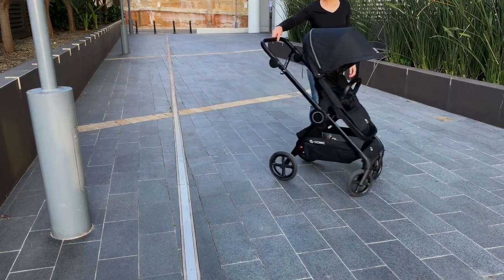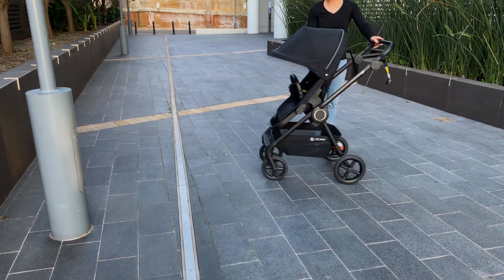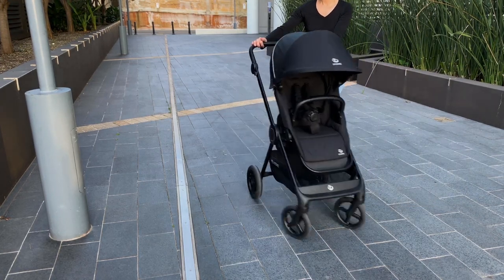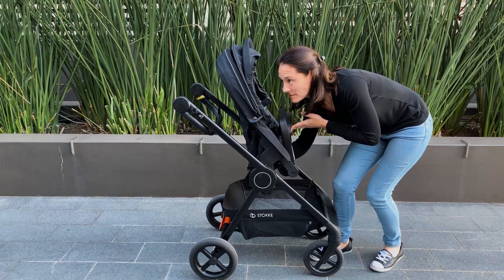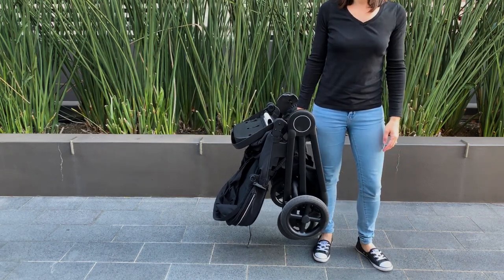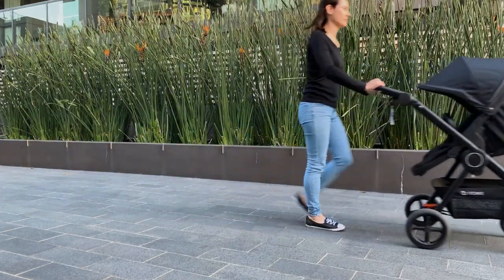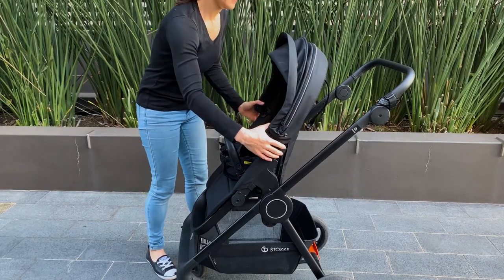You want to throw this pram into your car boot in one piece, or you want to roll it onto public transport, or just easily maneuver it around the shops. Coming in at just nine and a half kilos, this guy is going to be easy to lift in and out of the car. And whether you're taking your newborn and a whole lot of shopping, or you're taking your toddler up to 22 kilos around, this pram is so lightweight it's going to be really easy to push.